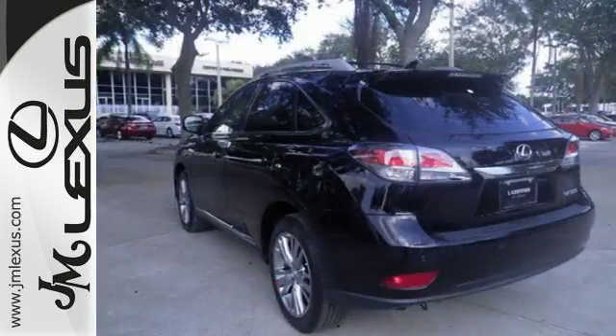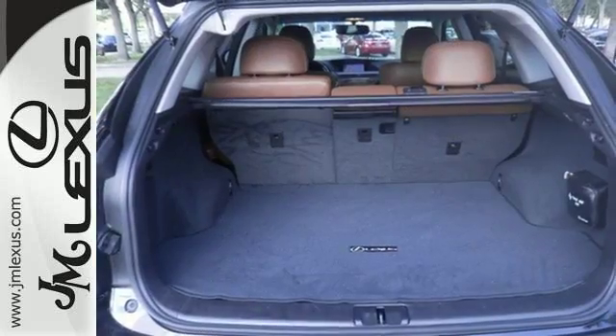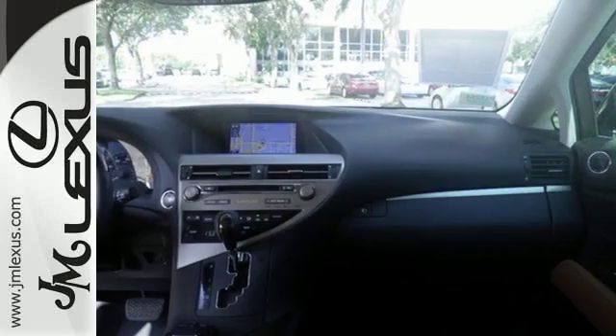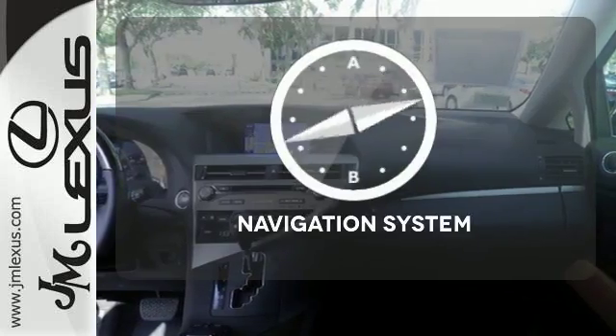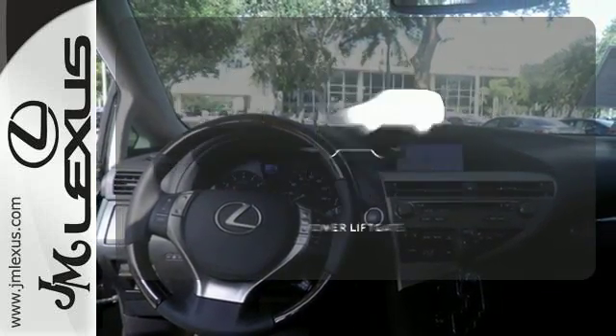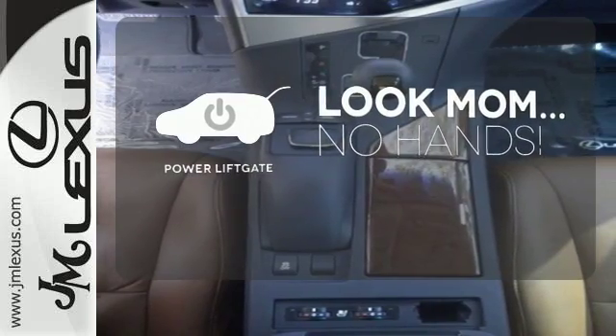Every speaker was meticulously placed when developing the premium sound system. It also has dual-zone climate control, power seats, and smart access with push-button start. It comes with a navigation system to easily guide you to your destination. Enjoy the hands-off ease of rear door operation with the power lift gate.